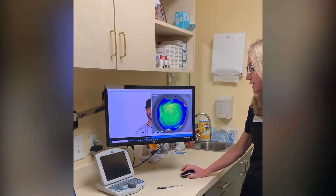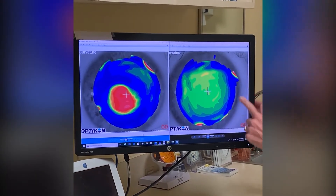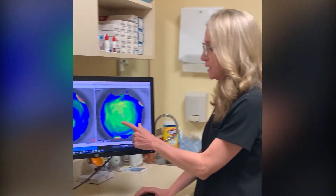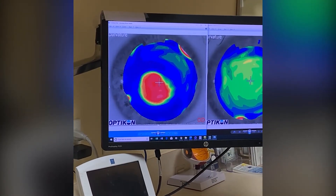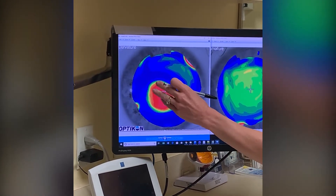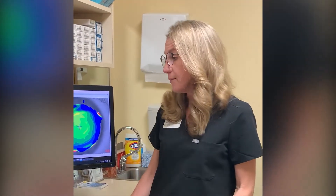Here are two pictures. On the right is a normal topography reading — a normal eyeball. Topography shows how steep something is: the green areas are a little bit steeper, the blue is flat. On the left is someone with keratoconus — there's a big ring, a cone, that is very, very steep. The red indicates that steepness. When something is that steep, it causes a lot of astigmatism. The problem is the astigmatism is irregular, which causes the glare and distortion that patients experience.